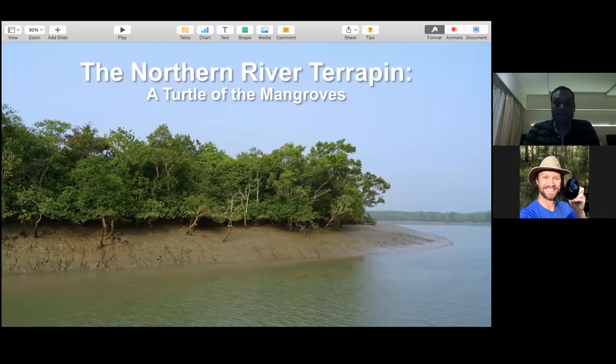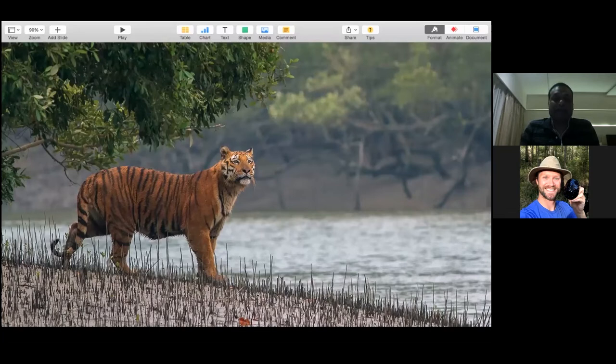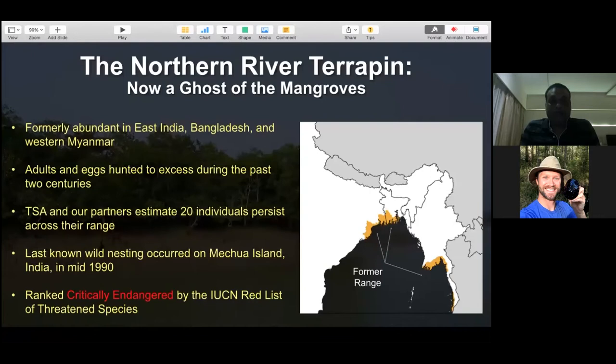Talking about the Sundarbans - tigers are the umbrella species in this landscape. In the Indian part of the Sundarbans, which is one quarter of the total area, there are close to 100 tigers per recent estimates. The area is also inhabited by saltwater crocodiles, another apex predator. Unfortunately, about 20 to 25 people per year are attacked by tigers and saltwater crocodiles in both Indian and Bangladesh Sundarbans. The Sundarbans is a mosaic of rivers, wetlands, channels, and islands - a very difficult terrain.